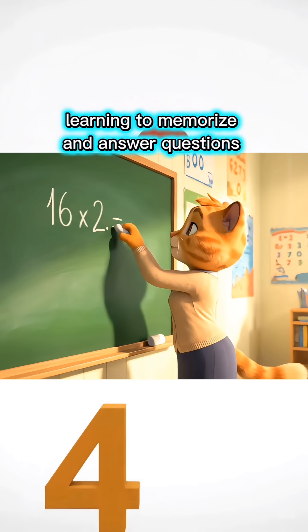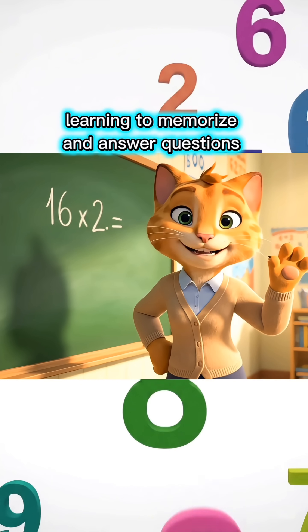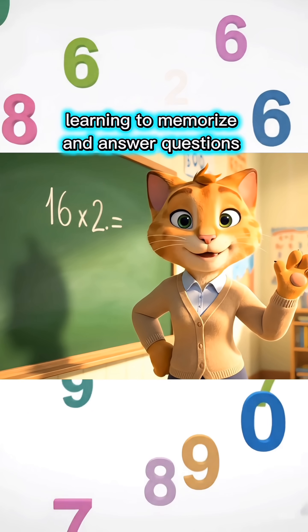Sixteen times two equals how much, children? Write your answer in the comments, okay?